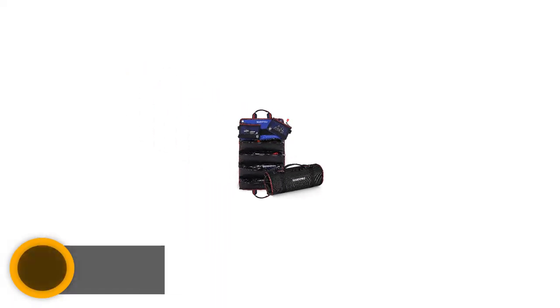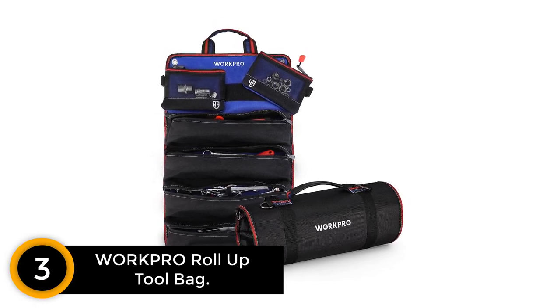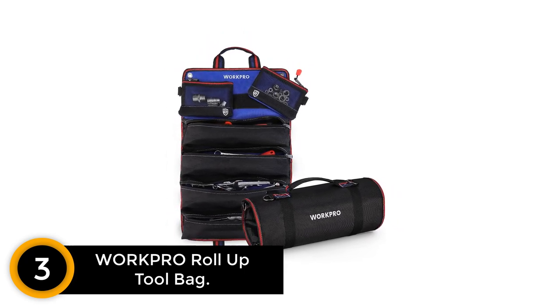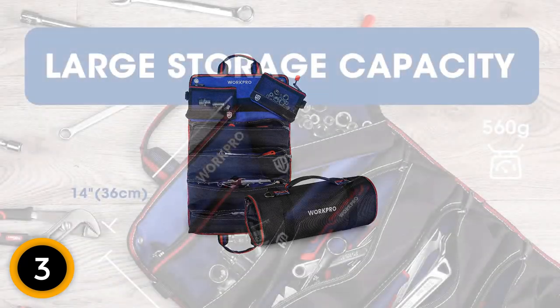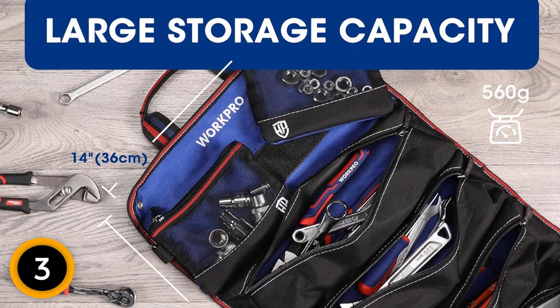At number 3: WorkPro Roll-Up Tool Bag. The exterior of this durable and rip-resistant tool roll is made from 720D polyester with reinforced stitching, which can withstand regular use and protect the tools inside. Organize, store, and transport your tools and accessories in a high-performance WorkPro tool roll bag.